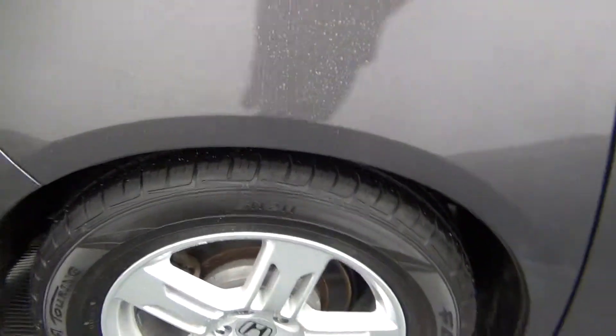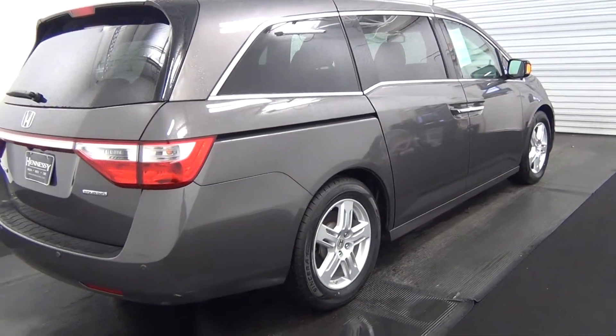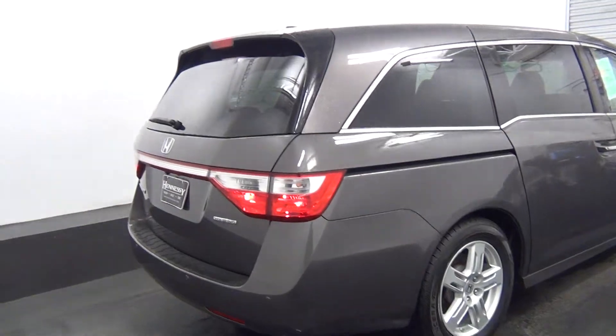We have a dent here. It also comes with a power lift on the trunk.